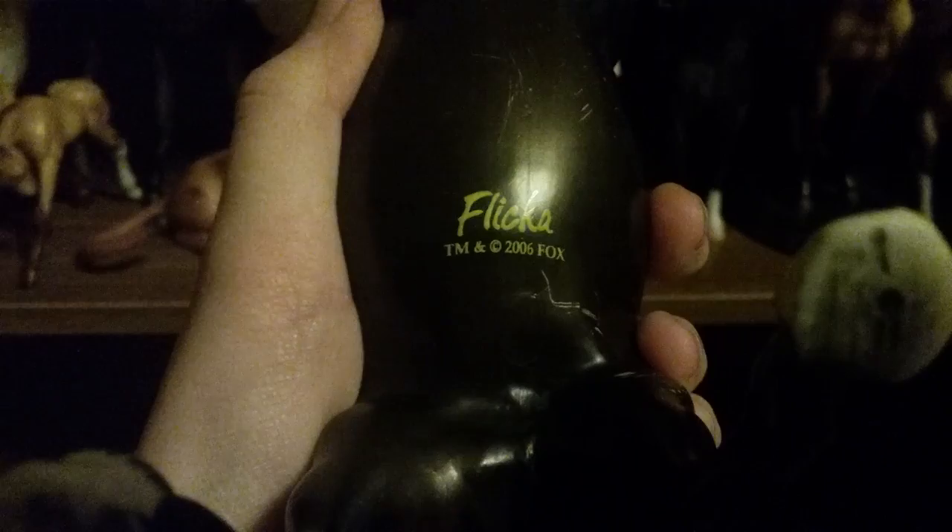This is Flicka — her hooves are obviously messed up. She is like one of the 40-year-old ones along with those four. She looked very shiny in the camera. There's also Liam — he is a strawberry roan. I was going to name him Pixel because I didn't know his name was Liam, but then I found out.